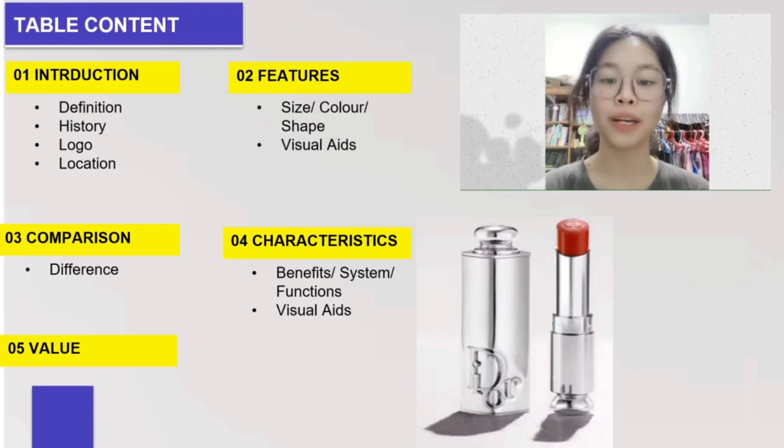Firstly, I will begin by looking at the introduction. Then my partners will move on to the features, comparisons, characteristics, and lastly the values.